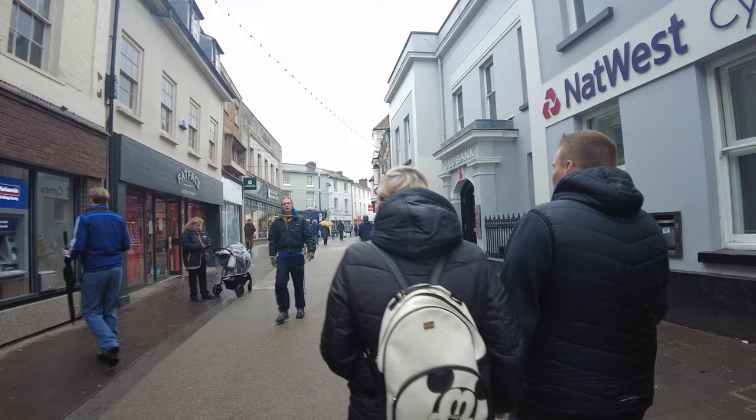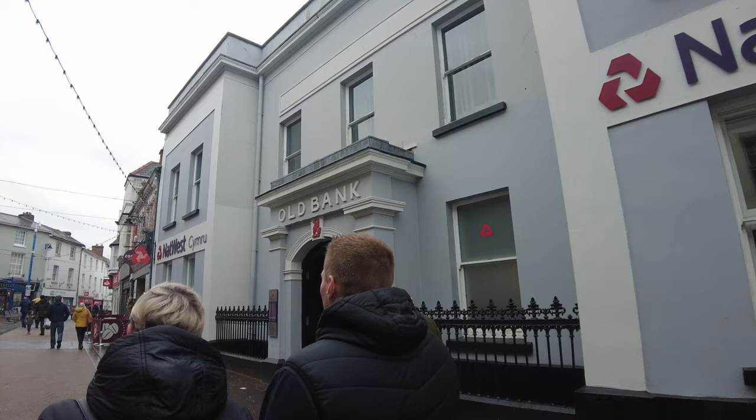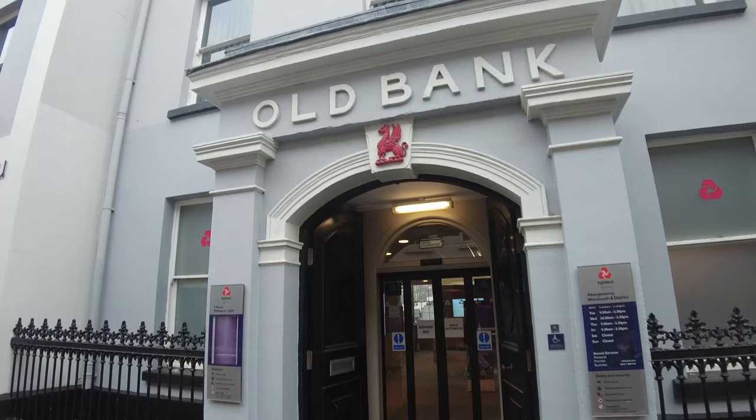Oh, look at this — this old bank. The oldest bank in all of the land. Man, it looks awesome, doesn't it? I'm just going to go down here.